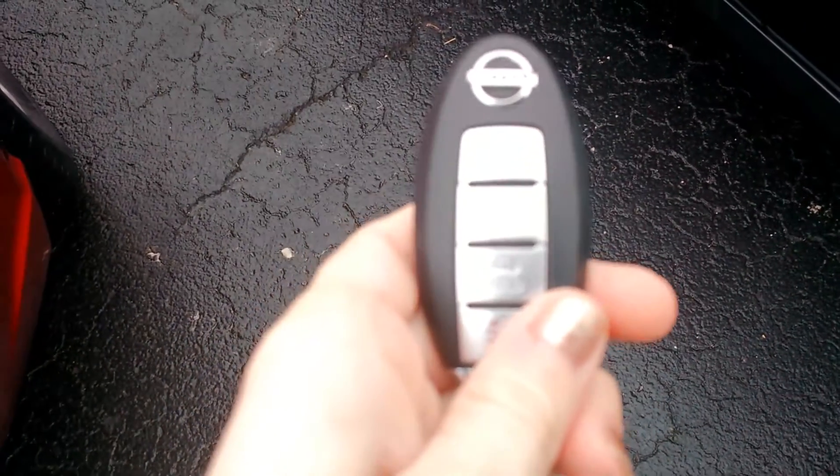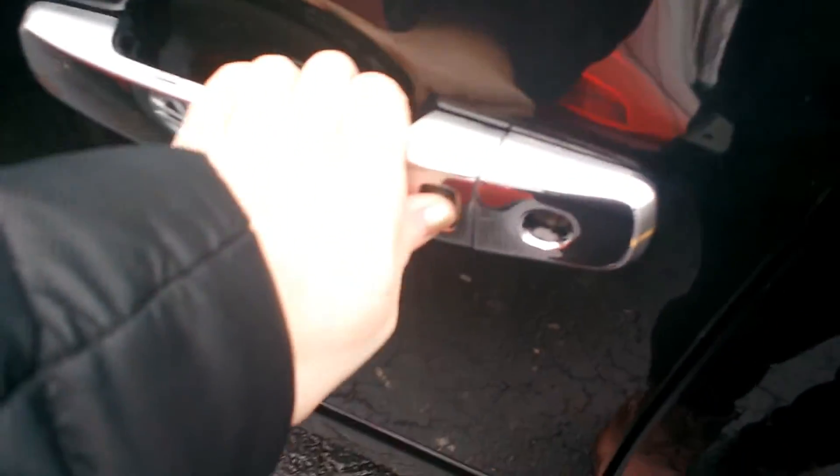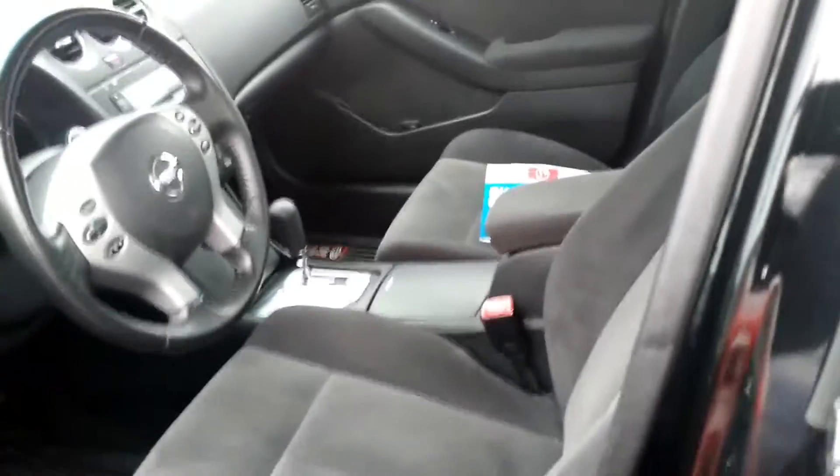It does come with our Nissan Intelligent Key, so you can lock and unlock with that. And if I put it right back into my pocket and walk up to the vehicle and press this button, it's automatically going to unlock for me, so there's never a hassle.